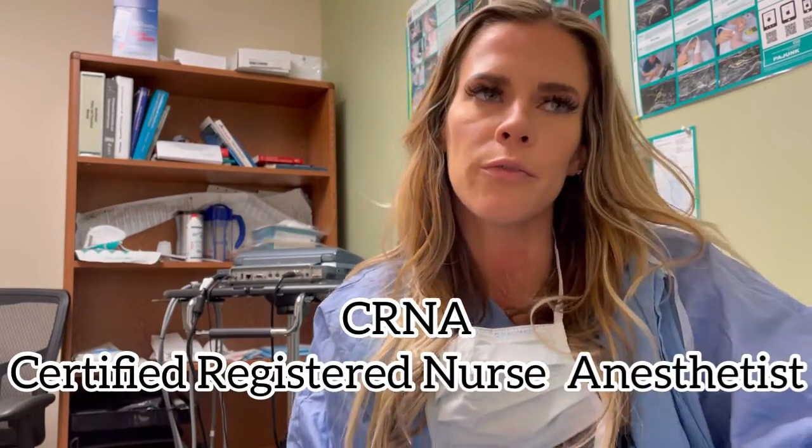What is up guys? Welcome back to another episode on my YouTube channel. My name is Sarah Wilde. I'm a CRNA, short for Certified Registered Nurse Anesthetist. I put you to sleep for surgery.